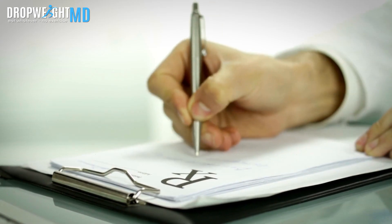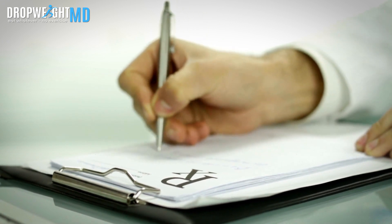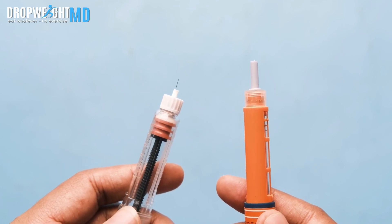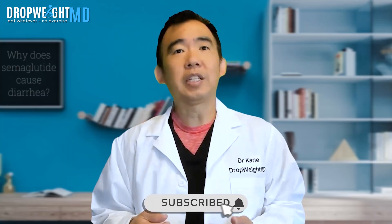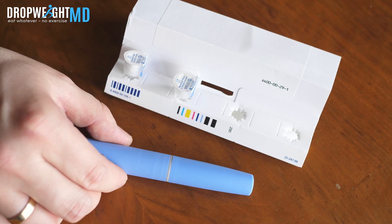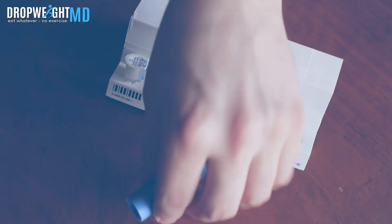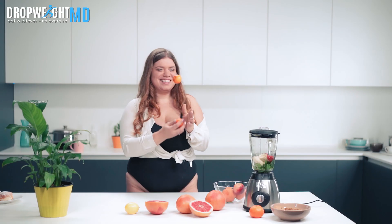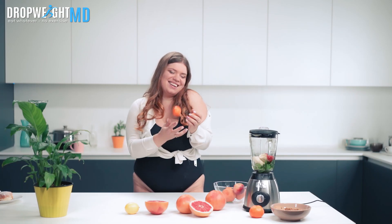Treat it with soluble fiber primarily, or consult your healthcare provider for medications that can help too. If you have any questions or experiences related to semaglutide or weight loss medications, please share them in the comments below. Make sure to subscribe to our channel for the latest health and wellness information, and visit us at dropweightmd.com for personalized guidance and expert advice. Your journey to a healthier you starts now.